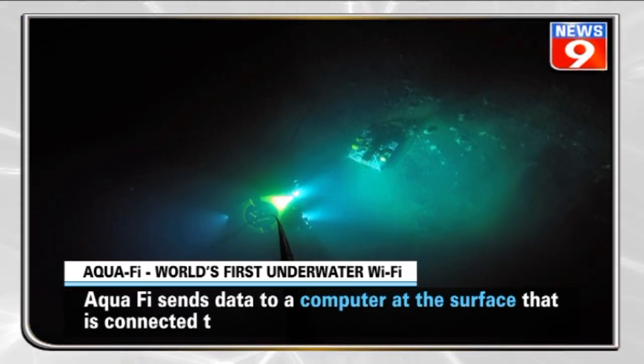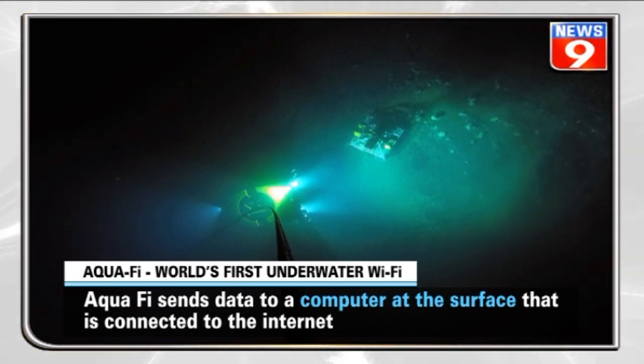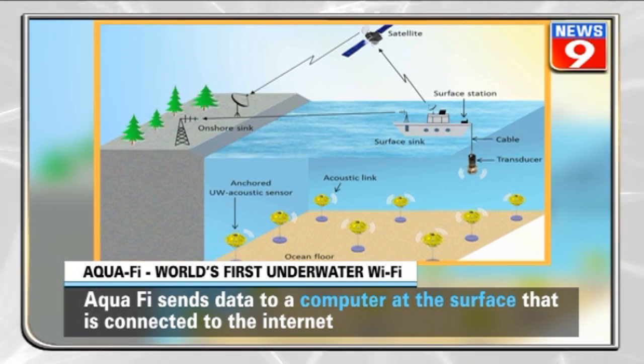Aquify can be used to send data, images, or any other multimedia file from underwater to a computer on the surface. The computer on the surface is connected to the internet via satellite.